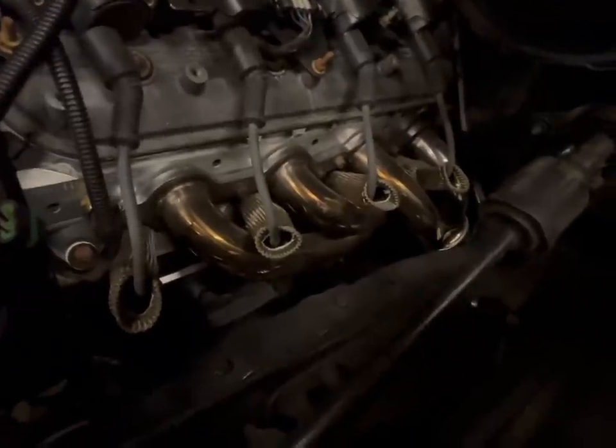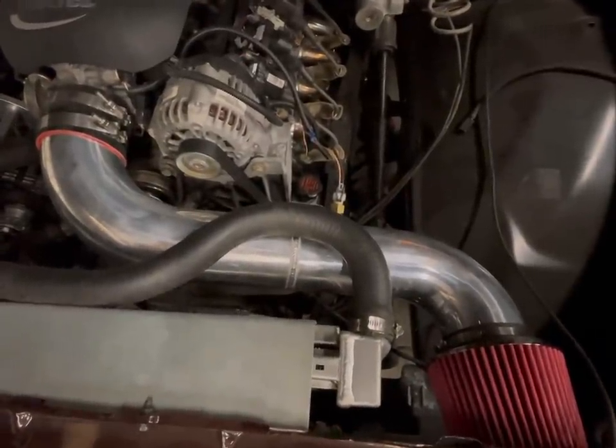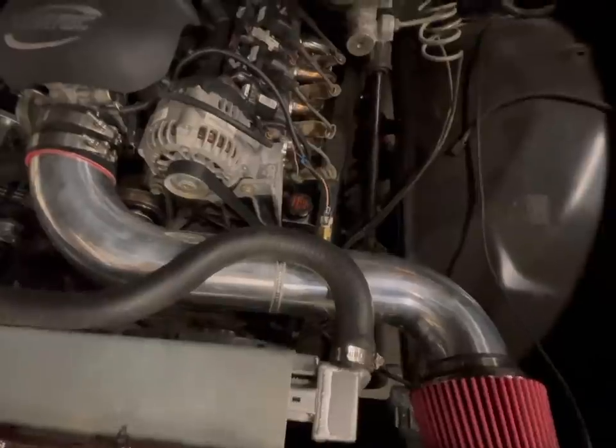Next step will be some Speed Engineering long tube headers — get the stainless with the white pipe. And Matthew Smith — yes, he custom made the intake out of aluminum. That's some nice aluminum work; aluminum is really hard to weld, put it that way.